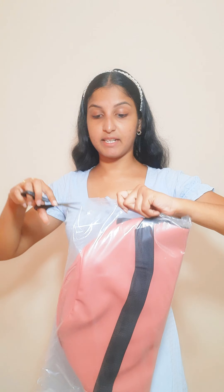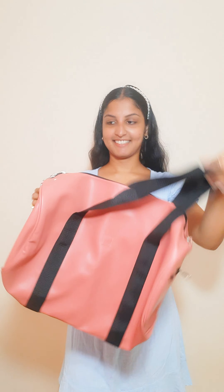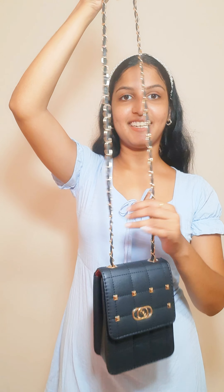I am going to show you how to travel with the gym bag. I'm going to use this bag as a gym bag and show you how to use it with a long strap. I will put the strap in the bag.